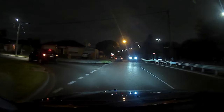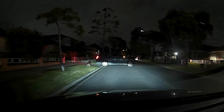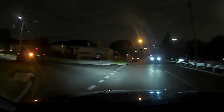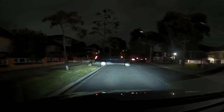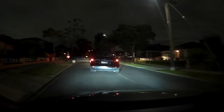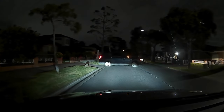Another issue we see is drivers using high beam headlights as a form of communication. This is because it's easy to flash the high beams quickly as you pull the indicator lever towards you, but this is completely illegal. In this video, the driver actually turns their headlights down to parking lights and then back on to low beam headlights — this is a legal way that we can flash someone with our headlights.